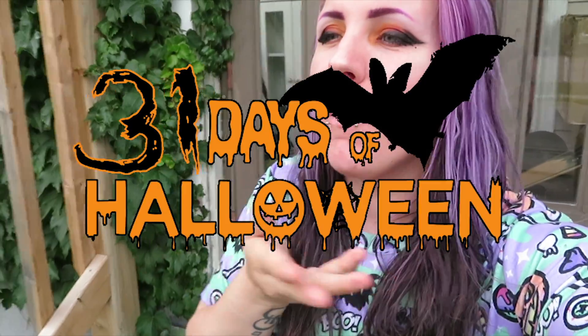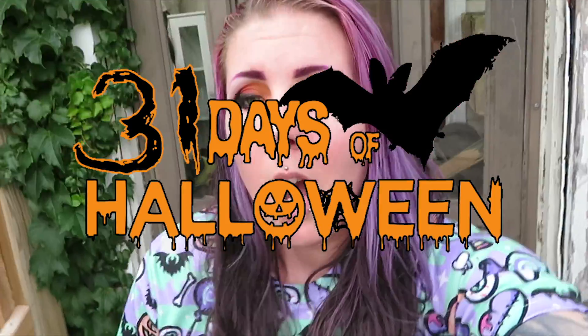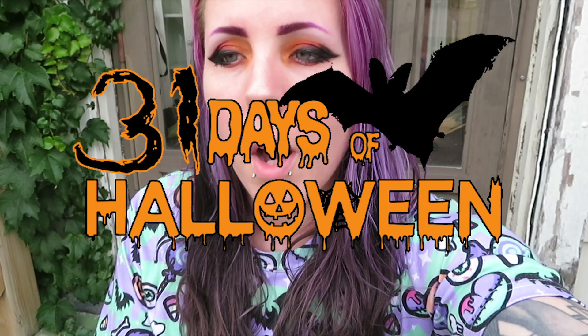Hey guys and welcome back to my channel. It is day two of the 31 days of Halloween challenge. We're gonna go on my first Halloween hunt today.